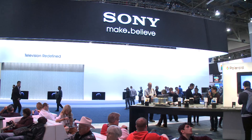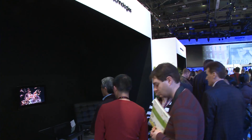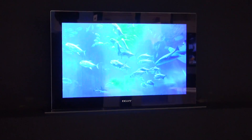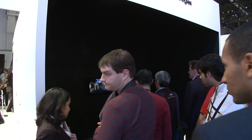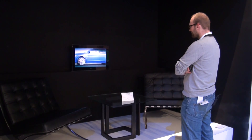Sony had three glasses-free 3D TVs on show: two LCDs of 46 and 56 inches, plus a smaller 24.5-inch OLED — that's an organic light-emitting diode TV. Sony were really tight-lipped on the technology at play here; they wouldn't tell us a thing, but we think it's most probably a lenticular system similar to what Toshiba are using.